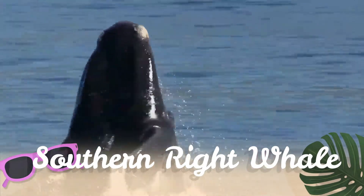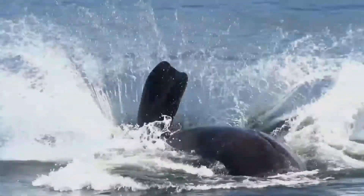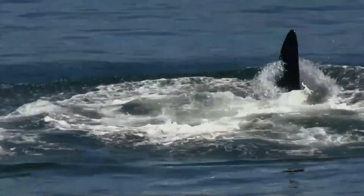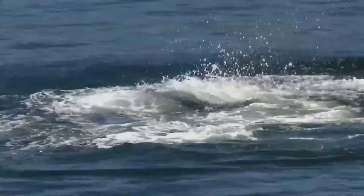The southern right whale is a baleen whale, one of three species classified as right whales. Approximately 10,000 southern right whales are spread throughout the southern part of the southern hemisphere.